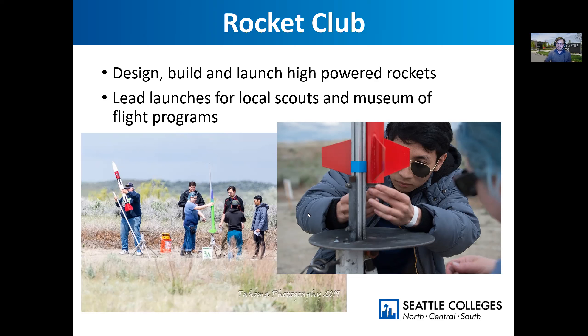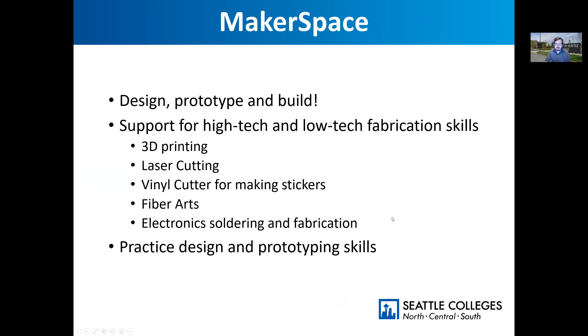We also do telemetry with GPS, and I'd really like to get into rocket gliders — I just think those are really fun. Remote-controlled gliders are something we've had at some of our launches. We also have a makerspace. Makerspaces are all about designing, prototyping, and building, so you get hands-on experience working through your design ideas with high-tech and low-tech fabrication skills. We have 3D printing, laser cutting, a vinyl cutter for making stickers, and that's really helpful for making stencils for spray paint — we've used those for some of our rocket designs.